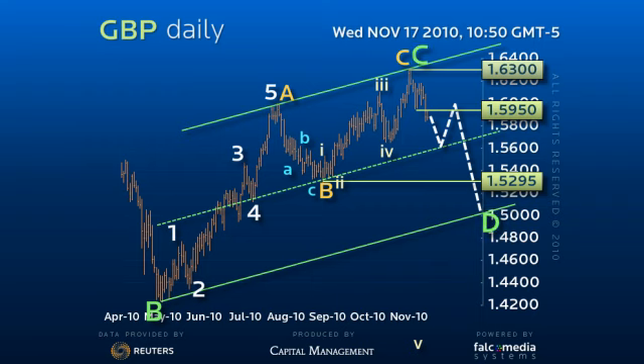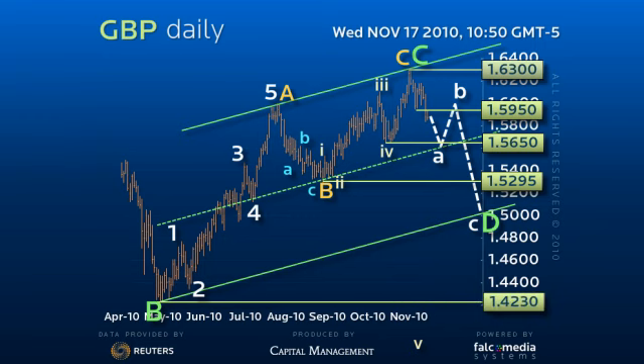Thus be wary of a downside break of mid-channel support at the 156-50 pivot that targets a 61.8% retracement of the 170-40 to 142-30 B-wave, or a swing back to 146-50 over the next three months.